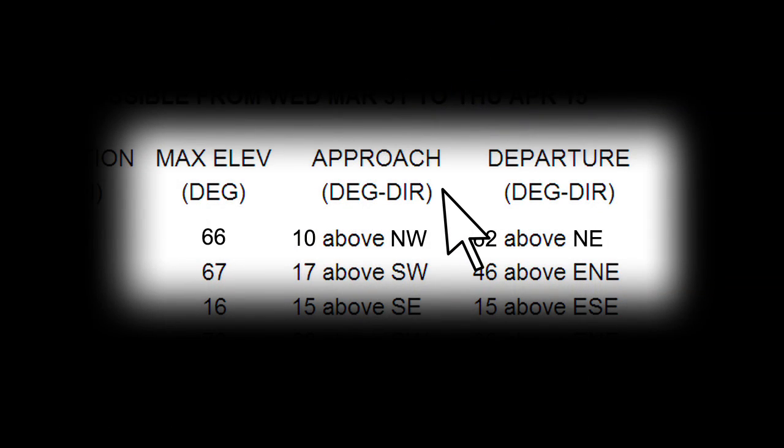The approach and departure degree and direction tell you which direction the spacecraft will first appear from, then the direction it will disappear from, and at what elevation.